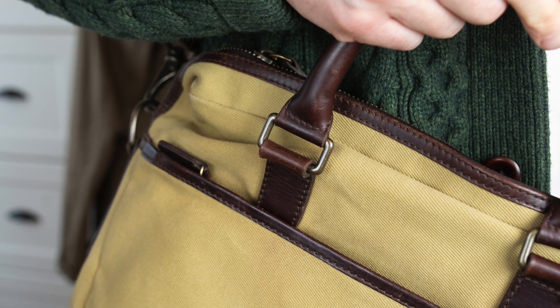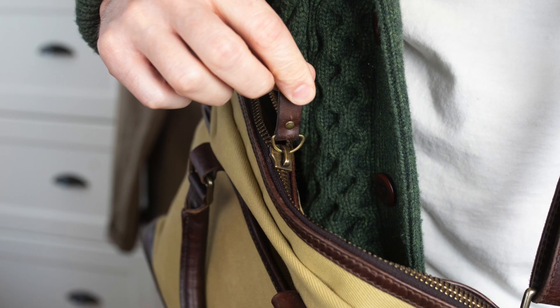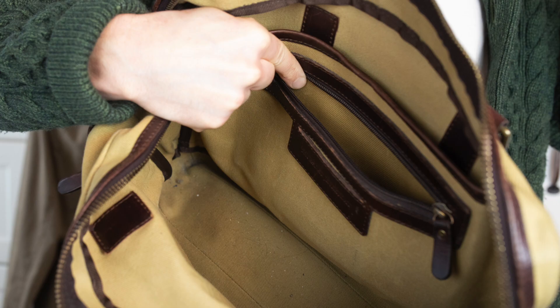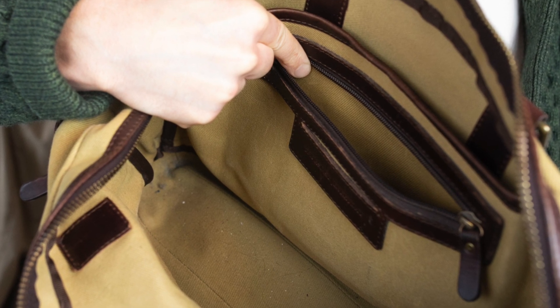I've got no need for another one, but in case you're curious about the quality of Thursday Boots bags, I figured I'd do an update video on mine, which I use every day for about nine or ten months out of the year. I've conditioned the leather elements of the bag a few times over those years, but everything is just holding up so well — it's got all the storage I need and works great for the application I need it for.